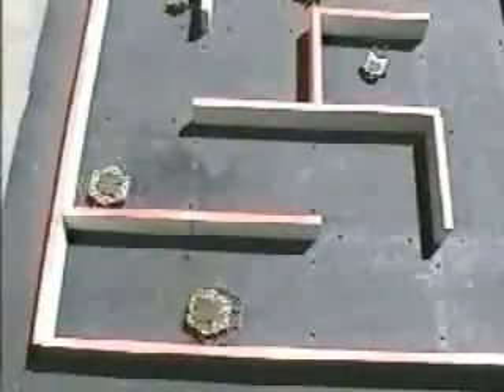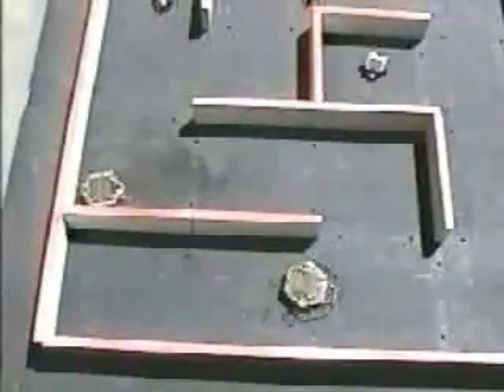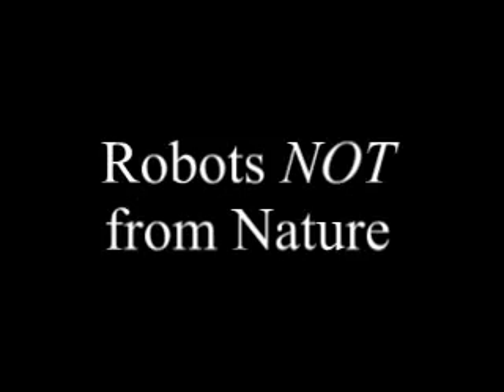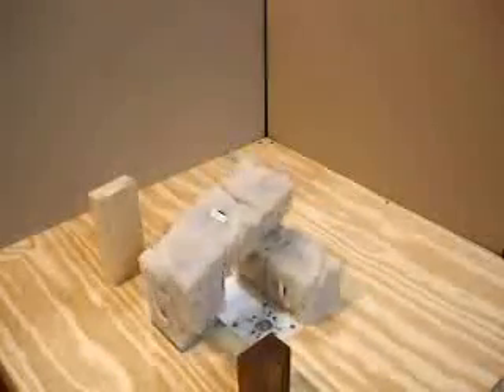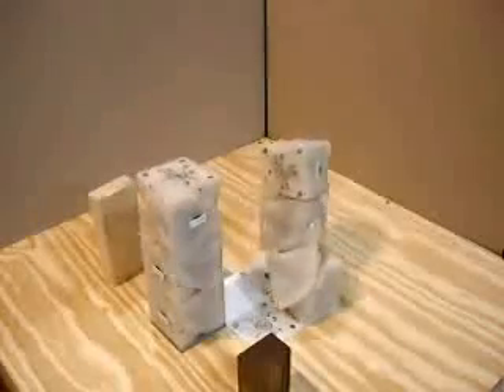Most robots have a human or digital computer controlling them, but these have neither. Instead, they have an electronic nervous system that controls their actions. Robots don't always mimic nature — what would you call a robot like this that moves like nothing else on the planet? This is a modular robot, which means it is made out of many similar building blocks. This is useful because the robot can still function if one of its blocks happens to break. It also allows the robot to change its shape depending on its environment.